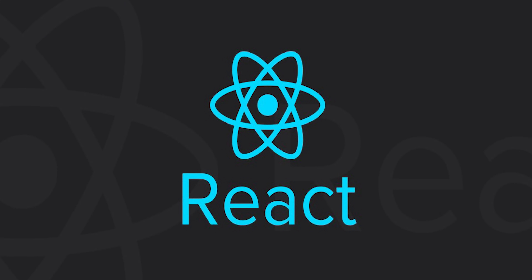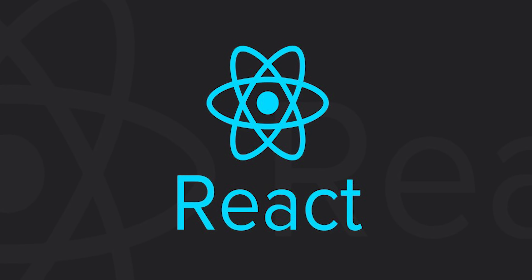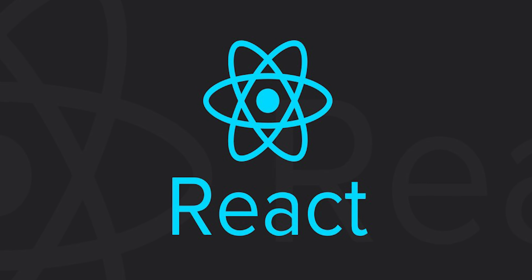What's up guys, it's Sam here and the time has come to jump on the React bandwagon and see what the hype is all about. For those of you that don't know, React.js is a front-end JavaScript framework maintained by Facebook to build out user interfaces.